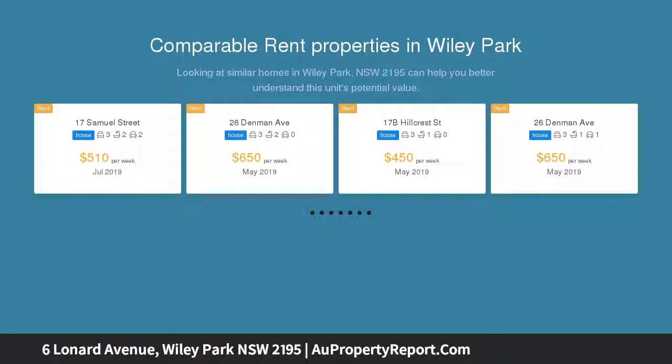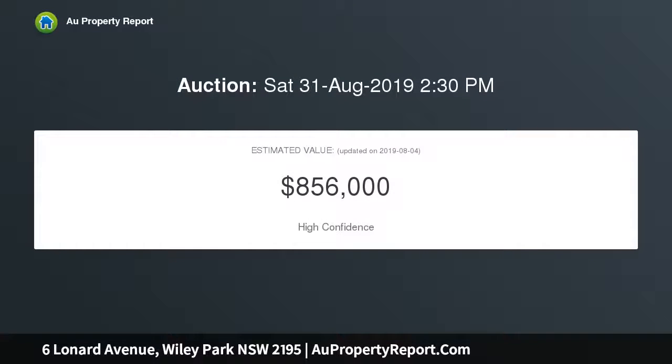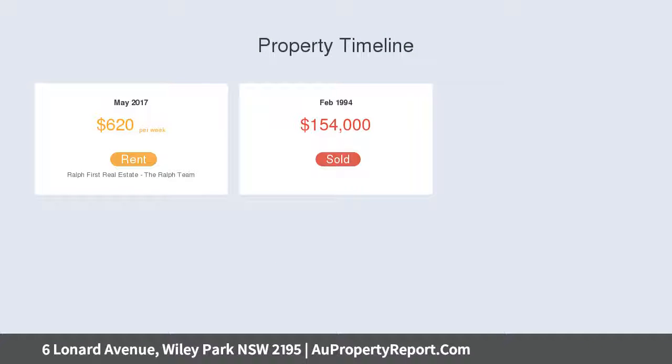An idyllic family sanctuary of peace, privacy, and tranquility. Wonderfully spacious and brimming with character and charm, it features a cleverly designed layout with separate living and dining areas enhanced by polished timber flooring and soaring high ceilings.